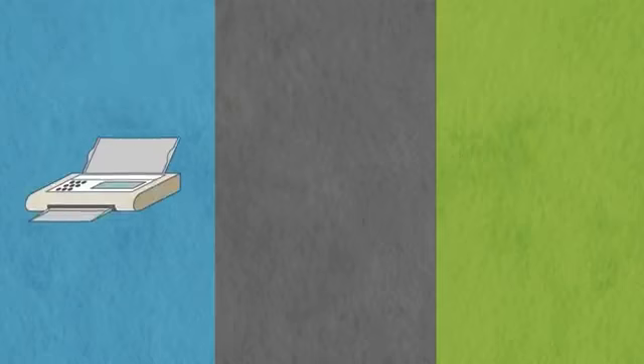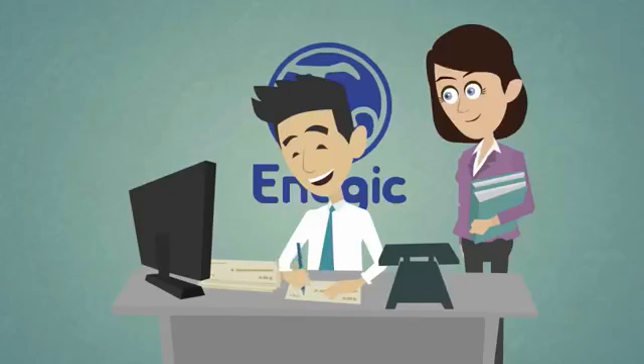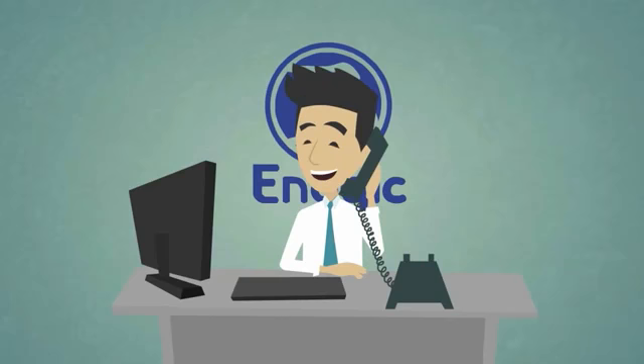Just fill out the W-9 form we've enclosed in the box, fax it to us, take a picture and email it to us, or put it in an envelope and mail it to us. Once we receive your W-9, we'll enter it in our system and we'll be ready to start sending you checks. You already have an Enagic distributor ID number — it's on the top of the receipt that was in the box. If you don't see it, just call us and we'll tell you your ID number.